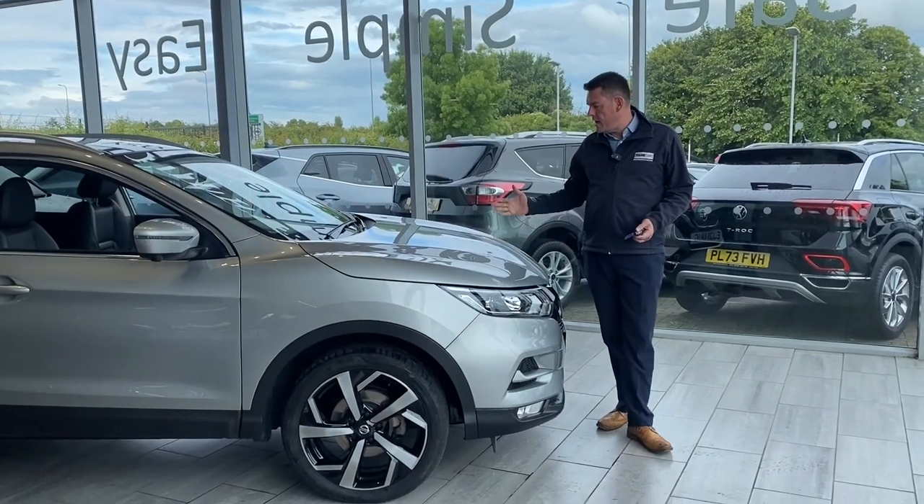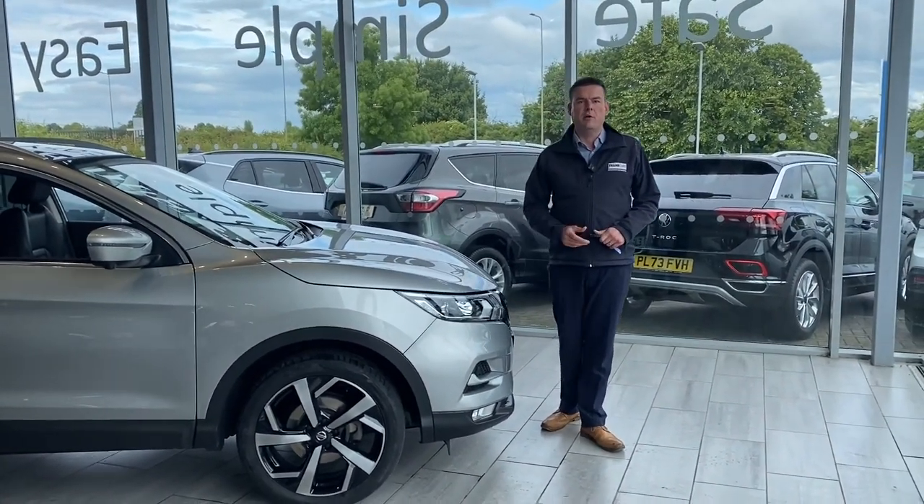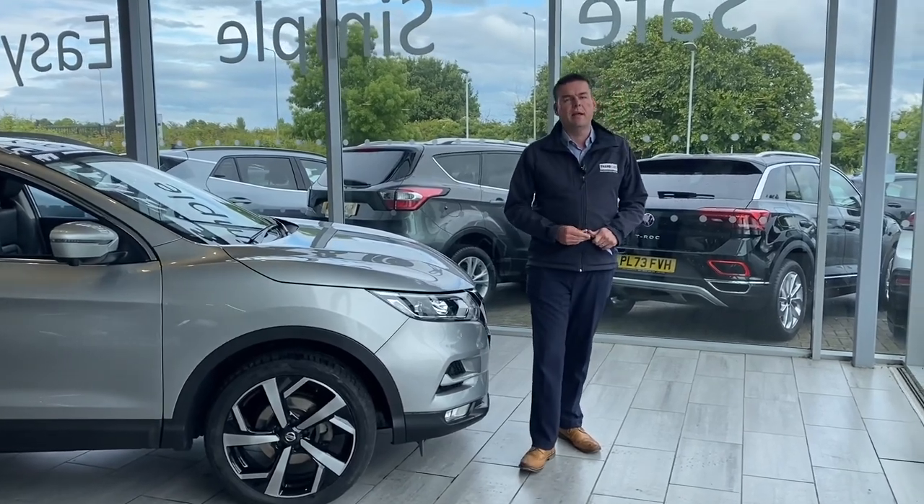Welcome back to Tame Cars. We are here with a lovely Nissan Qashqai N-Motion, one private owner. We're going to show you around that in a minute. It's a lovely car.